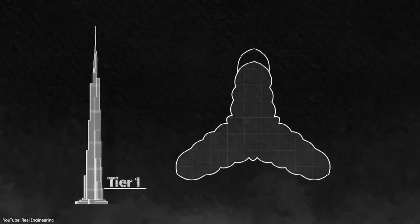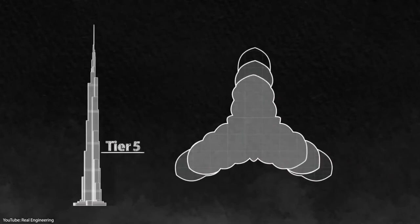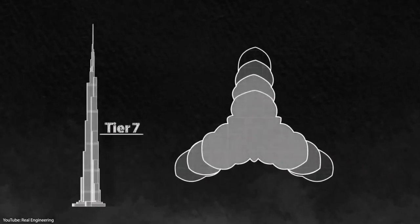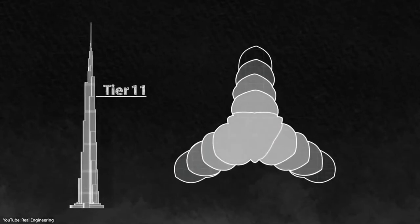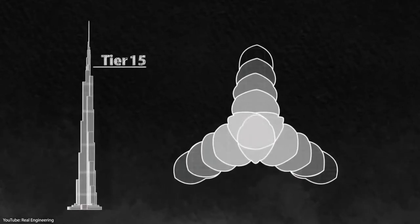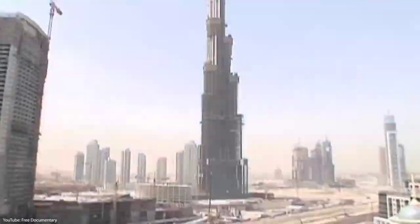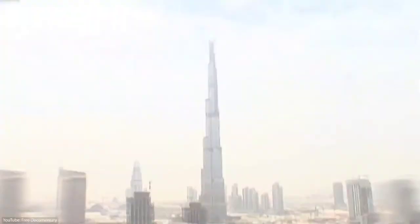As the tower spirals upward, the cross-section of the tower is gradually reduced by 26 helical levels. At the top, the central core emerges and culminates in a sculpted spire. The Arabian Gulf is best seen from a Y-shaped floorplan. From the ground or in the air, the Burj Khalifa resembles the onion domes common in Islamic architecture.